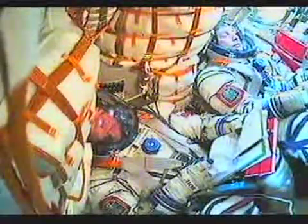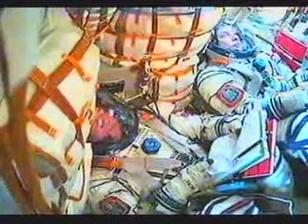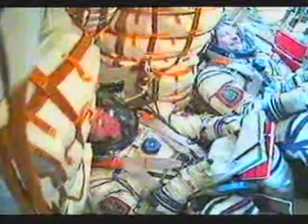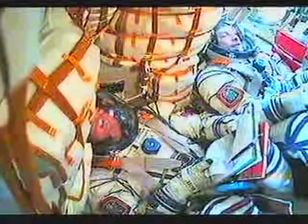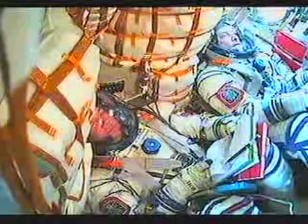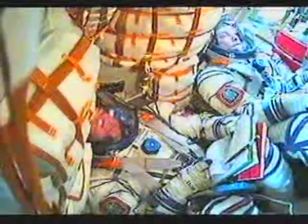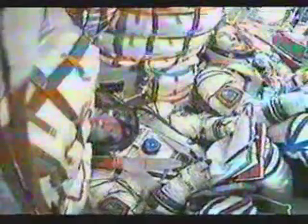490 seconds, vehicle stabilization is nominal. 500 seconds, nominal flight. Eight minutes and thirty seconds into the flight. Continuing to receive live in-cabin views of Commander Sergei Lanchikov on the left and Flight Engineer Mike Fink on the right.